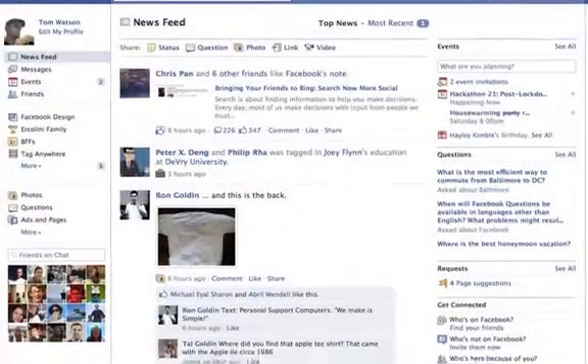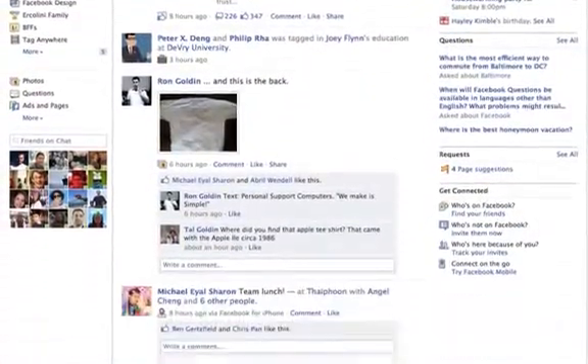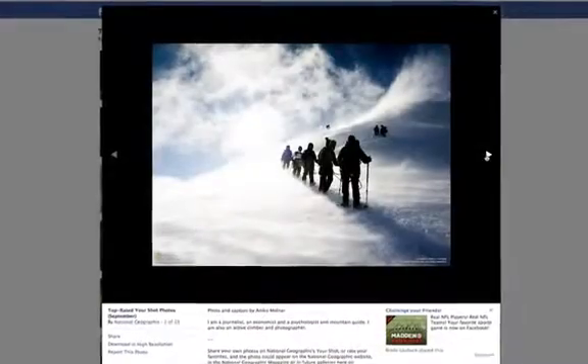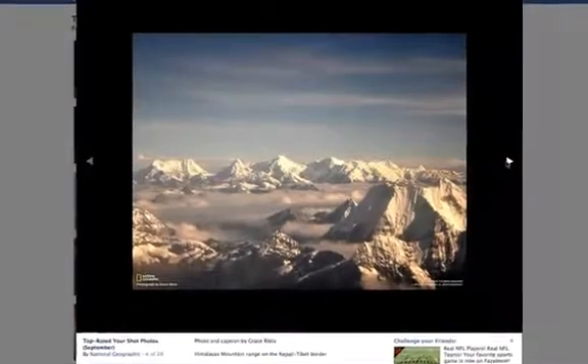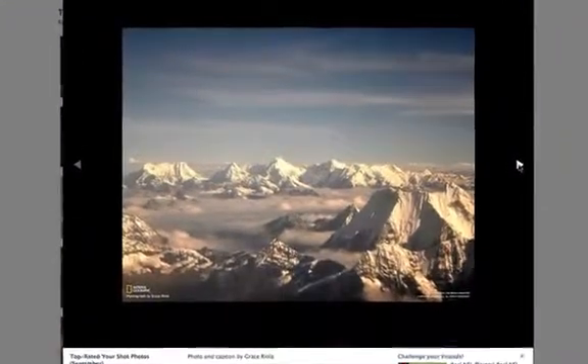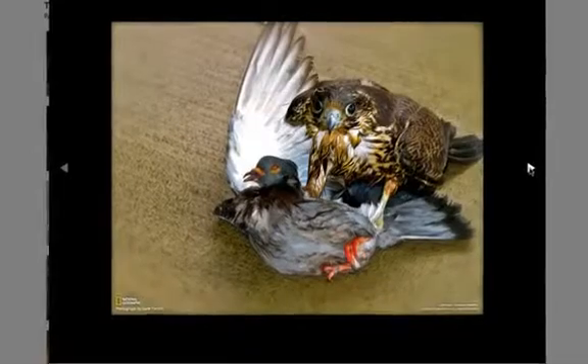When browsing my newsfeed, I used to open a new browser tab when I wanted to look at friends' pictures. With the new viewer, I can see their photos in line and never lose my place in newsfeed. With the combination of high-resolution images and the new frame, the photos appear richer and browsing goes much faster.